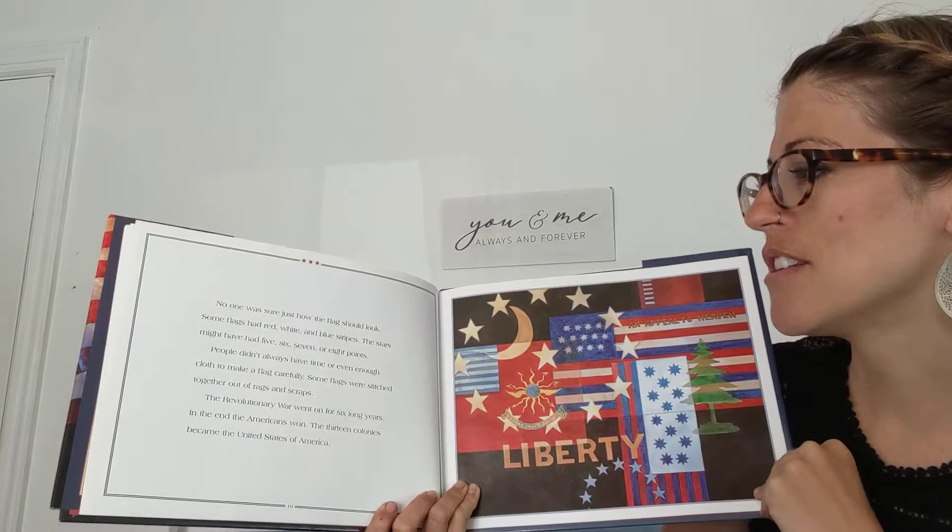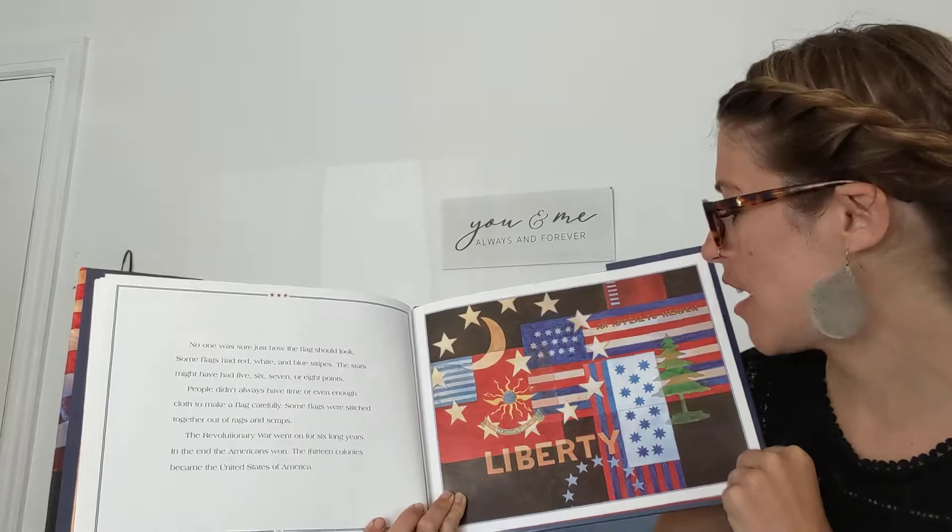The Revolutionary War went on for six long years. In the end, the Americans won. The 13 colonies became the United States of America.